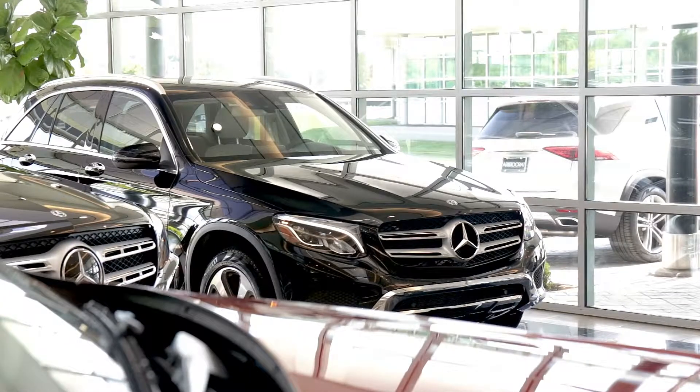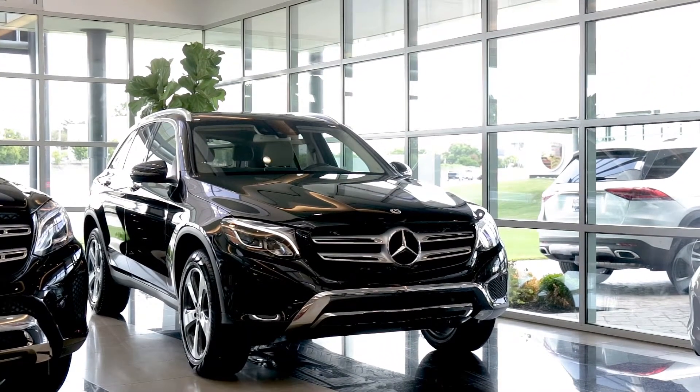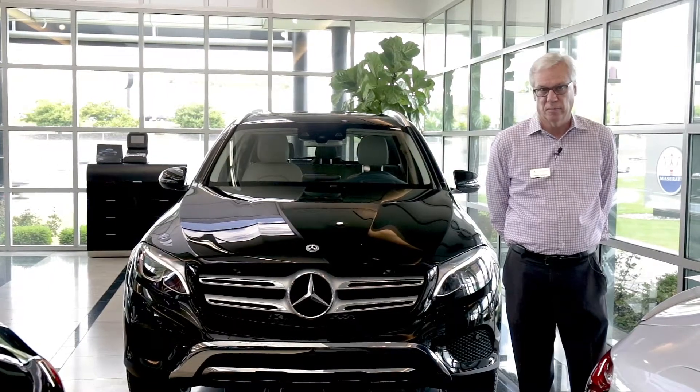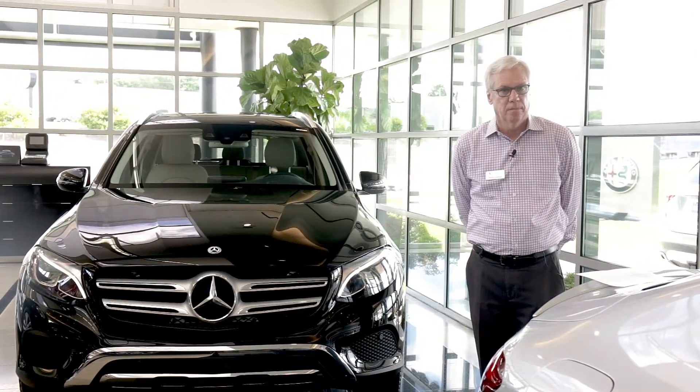With its turbocharged performance, 4MATIC all-wheel drive system, innovative luxuries, advanced safety systems, and spacious interior, it's one of the most popular midsize vehicles on the market. Some of the appealing features of the GLC are